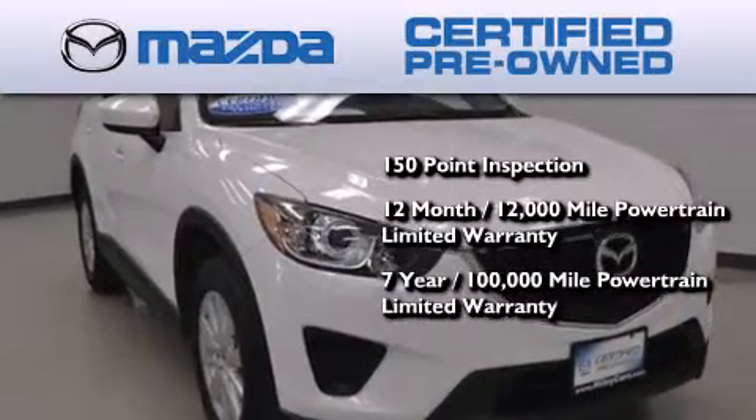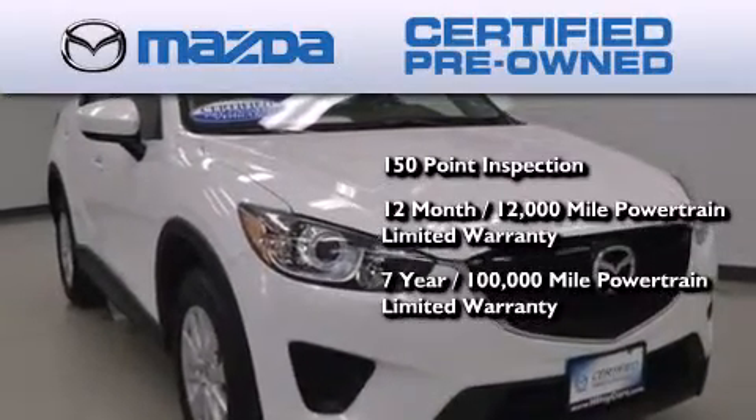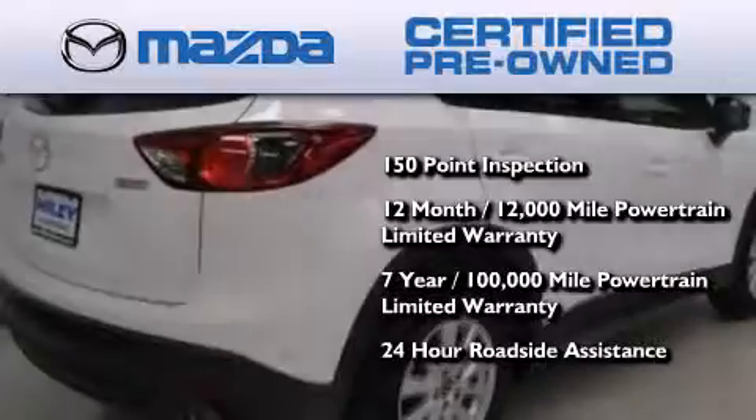A 7-year, 100,000-mile powertrain limited warranty, and 24-hour roadside assistance throughout the term of the powertrain warranty.